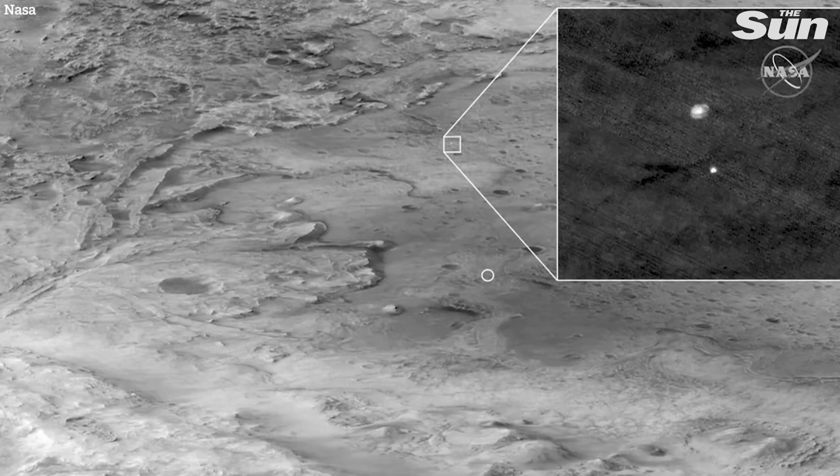You can see here in the zoomed-in part of the image in the upper right, our spacecraft with a fully inflated parachute and hanging underneath it, our protective entry capsule.